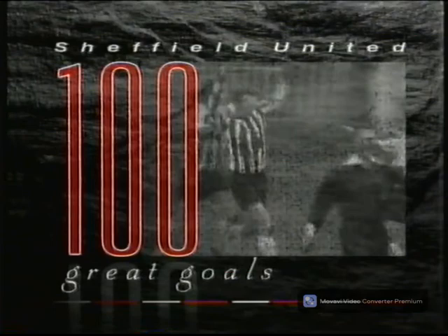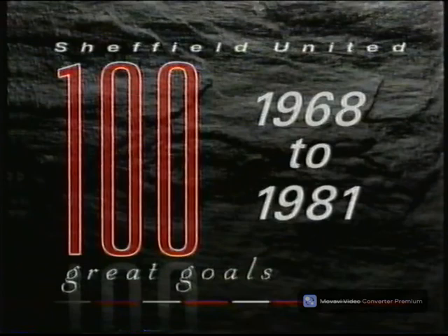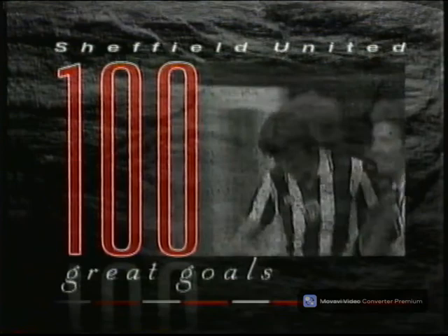Welcome to 100 Great Sheffield United Goals. Like all clubs, the Blades have had their highs and lows over the years, and during the period we concentrate on here — 1968 to 81 — they certainly had their share of both. Sit back and enjoy a vintage collection of Blades goal action featuring some of the men who played their way into Bramall Lane's Hall of Fame.